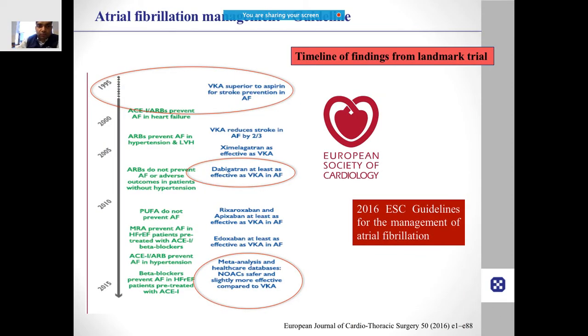The timeline of evidence shows that initially dabigatran was compared against aspirin and shown to be better. Then it was shown to be at least as effective as vitamin K antagonists in atrial fibrillation. Finally, multiple meta-analyses — including two of my own papers — have shown that NOACs are safer and slightly more effective compared to vitamin K antagonists.